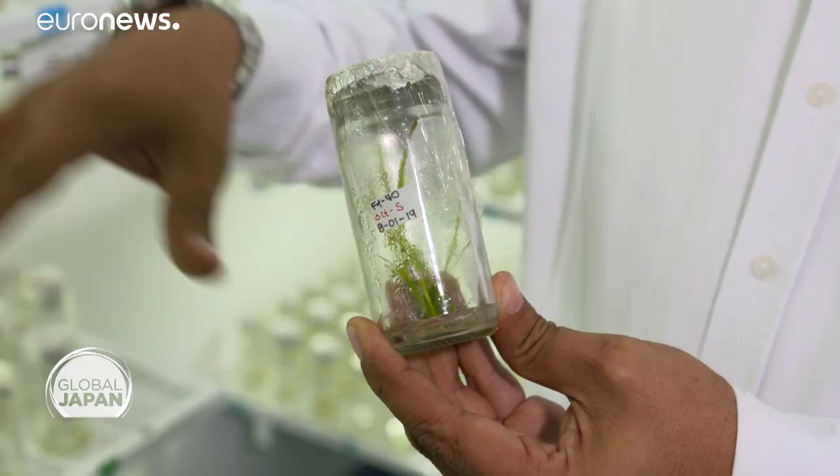We developed genetic types that have a better possibility of growing, with the objective that we can maintain cultivation in Colombia in the future, with less water consumption to produce Colombian rice. Let's go see how they do that out in the field.